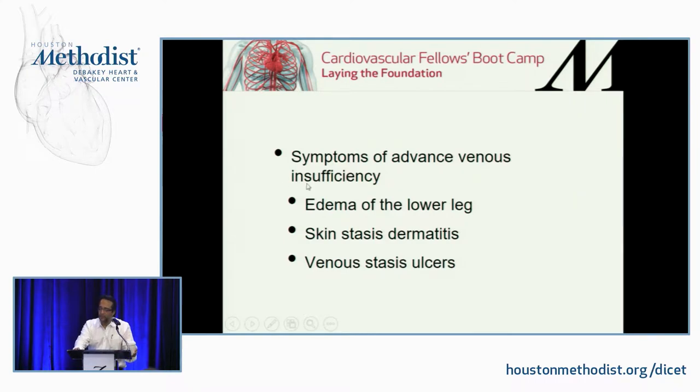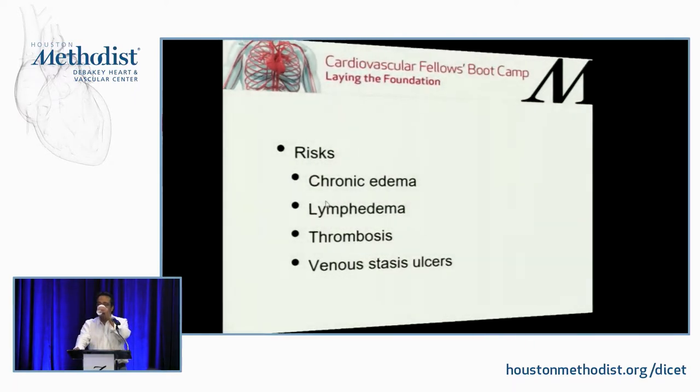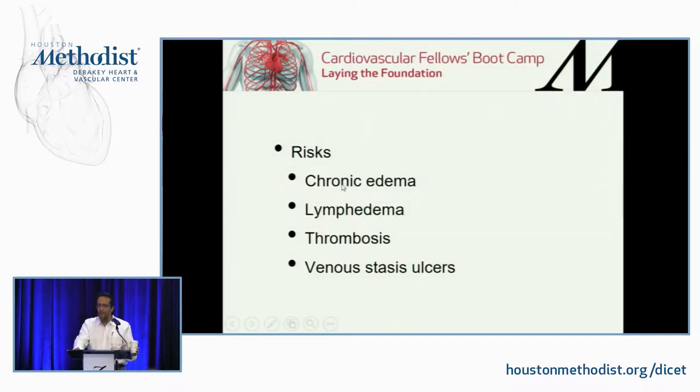Advanced venous disease presents with edema of the lower leg that can reach all the way to the knee, skin dermatitis, and venous stasis ulcers. The risks of not treating venous insufficiency include chronic edema, lymphedema, thrombosis, and venous stasis ulcers.